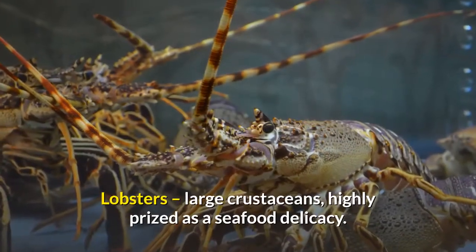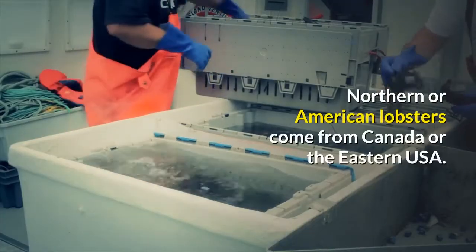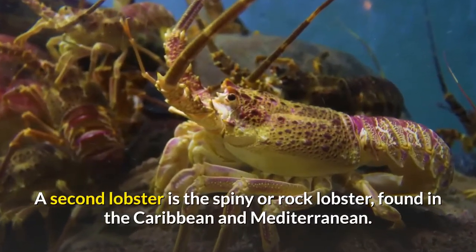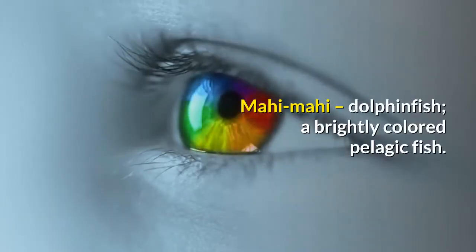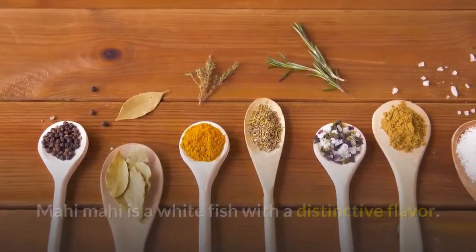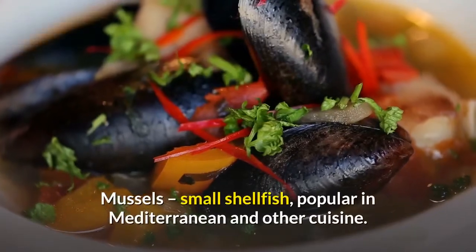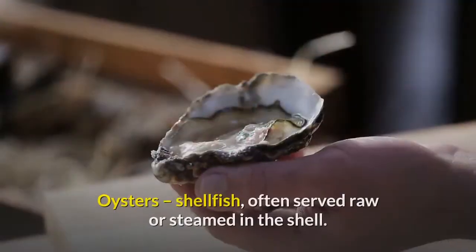Lobsters: large crustaceans highly prized as a seafood delicacy. Northern or American lobsters come from Canada or the eastern USA. A second variety is the spiny or rock lobster, found in the Caribbean and Mediterranean. Mahi-mahi (dolphin fish): a brightly colored pelagic fish with white flesh and a distinctive flavor. The meat is high in omega-3 oil; mahi-mahi is often grilled or broiled.